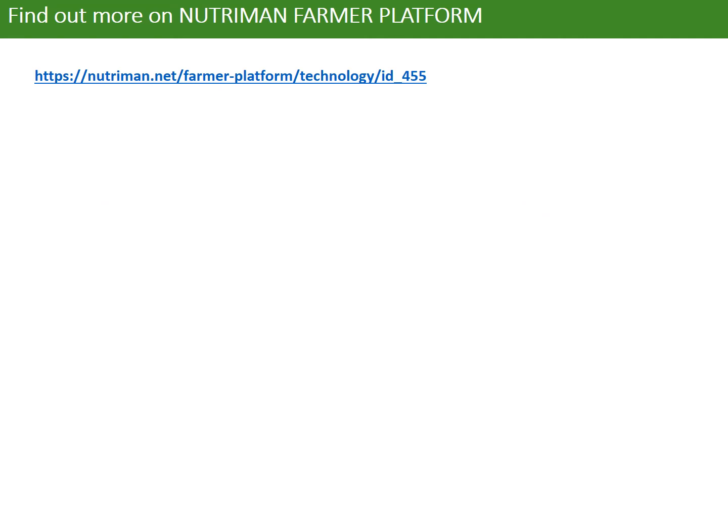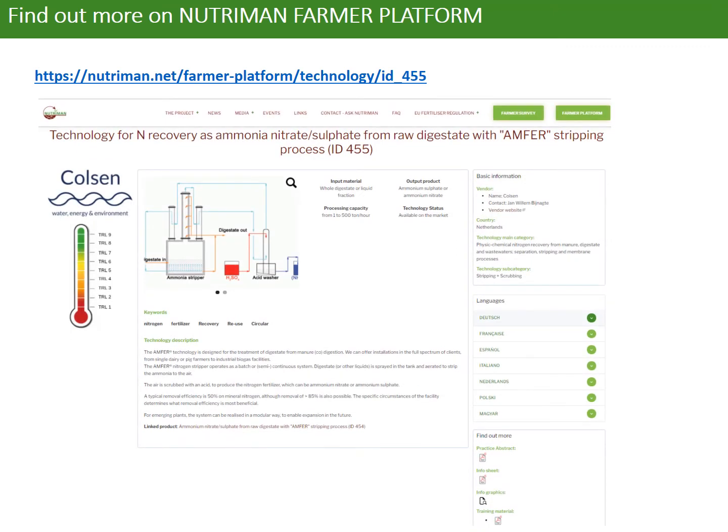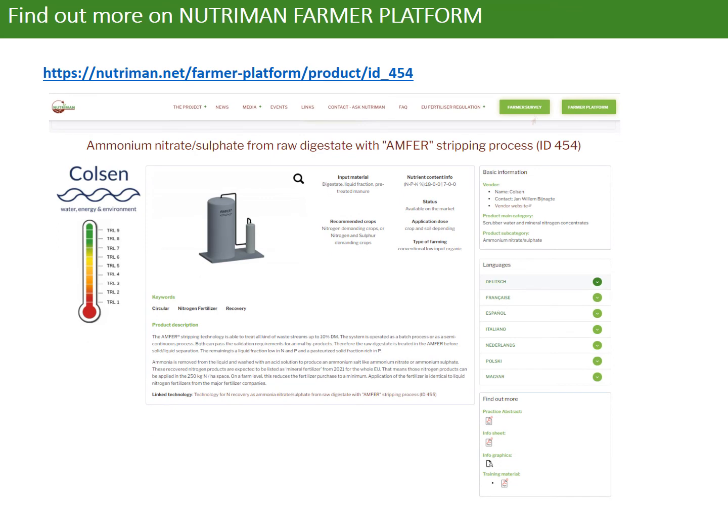If you are interested in this technology and products, please visit the Nutriman Farmer platform to find out more details. The Nutriman website is displayed in 8 EU languages. You can also get in touch with the vendors through the contacts provided in the info sheet. All this information will be open to the public and the Nutriman project will keep updating with more inputs when available. Be welcome to share your opinion by filling in the survey on the website.